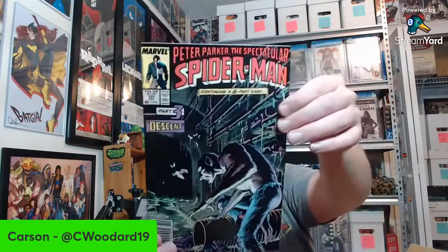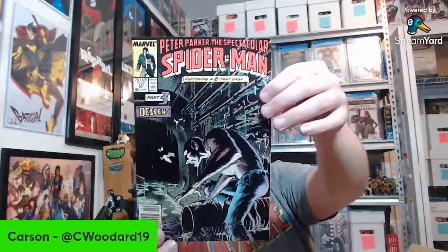Amazing Spider-Man 261 — I think I actually need that for the collection. Really cool Hobgoblin cover. And here we go — more of the Craven's Last Hunt storyline, which is one of my all-time favorite Marvel reads. There's part three, and here's part one — Web 31. I'm hoping to complete all six issues. I know I don't have all six but I've got at least one through three so far. Also Amazing 213.